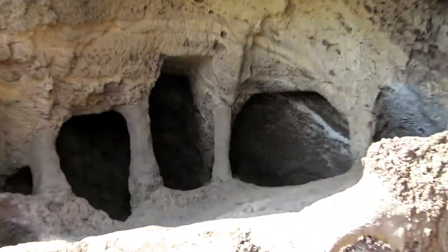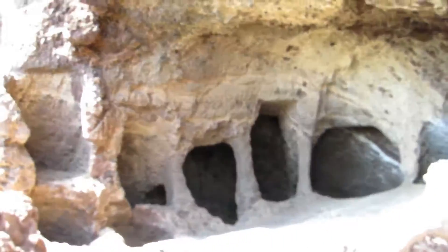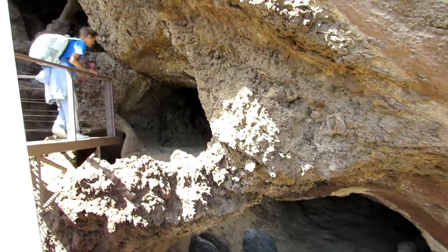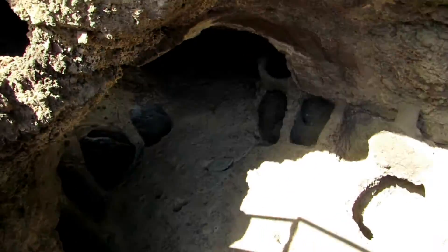The precipitous position of the cave made it an excellent natural fortress in which to locate the silos, which were excavated into the ground and along the walls of several galleries on different levels.